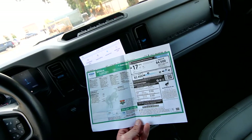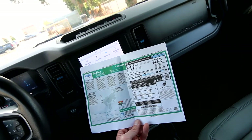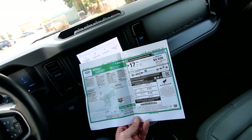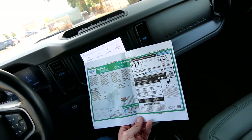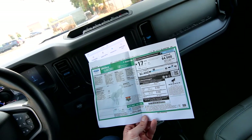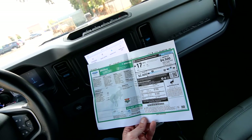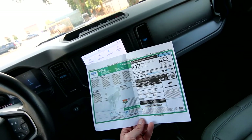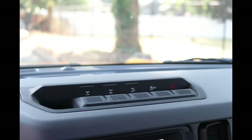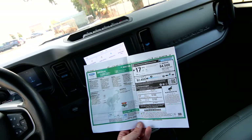The 2.7 EcoBoost V6 is a pretty big upgrade versus the standard entry-level four-cylinder, which isn't a horrible engine, but the V6 is a little better suited to this Bronco. The 10-speed automatic transmission was another $1,595 option — manual transmission is standard. Then the Sasquatch package, which is your off-road package, was a $4,495 option, giving you lots of cool off-road hardware.